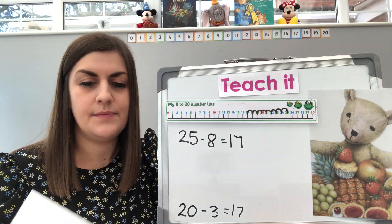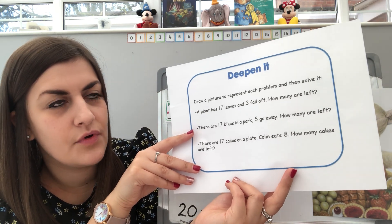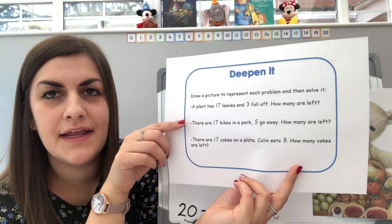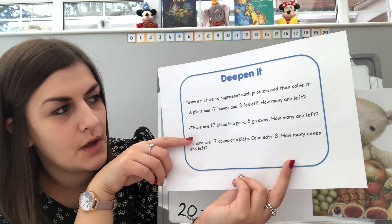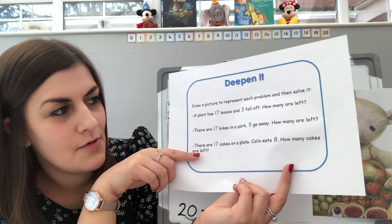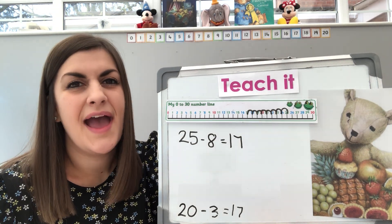And then of course you've also got a deep in it — it's quite a long one today. Your deep in it is to draw a picture to represent each problem and then solve it. A plant has 17 leaves and 3 fall off — how many are left? There are 17 bikes in a park and 5 go away — how many are left? And finally, there are 17 cakes on a plate and Colin eats 8 — how many cakes are left? So there's your deep in it, and of course you can just do maybe one or two of those, however you're feeling.